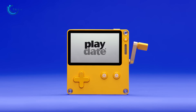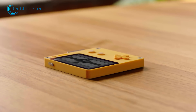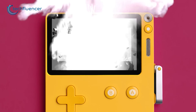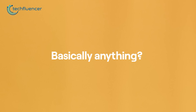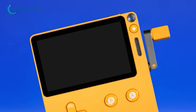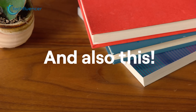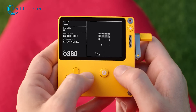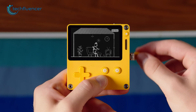Next, we got the Playdate, a cool-looking miniature handheld that is sure to impress every retro fan out there. Featuring a simple yet effective monochrome screen, this gaming device boasts a fun and intuitive interface that harkens back to the nostalgic days. One of its standout features is the crank-style joystick, adding an element of novelty and enhancing the overall gaming experience. It also offers a well-curated collection of games designed with a focus on quick and accessible gameplay, and you get two free games every week, keeping the fun and variety flowing.